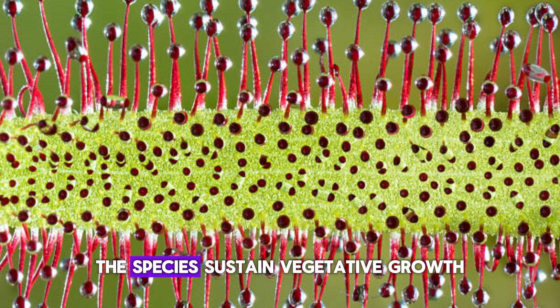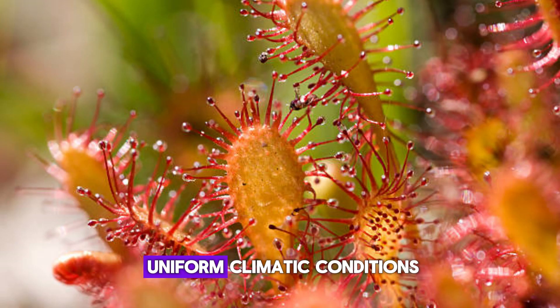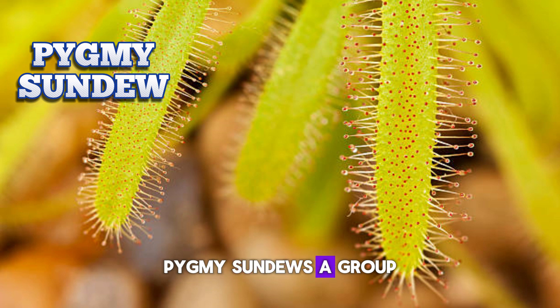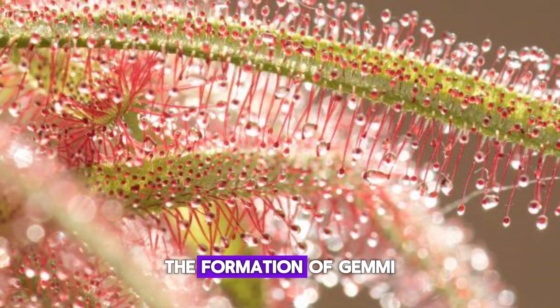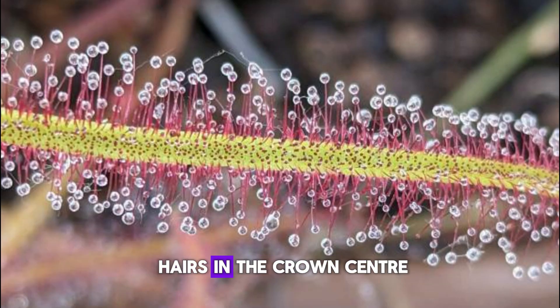Subtropical sundews: these species sustain vegetative growth all throughout the year in uniform or nearly uniform climatic conditions. Pygmy sundews are a group of around 40 Australian species, distinguished by miniature growth, the formation of gemmae for asexual reproduction, and dense formation of hairs in the crown center.